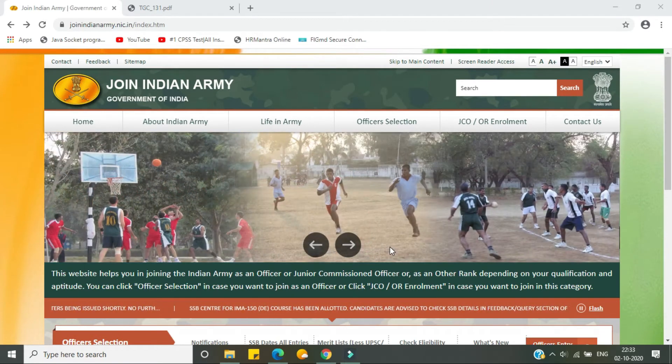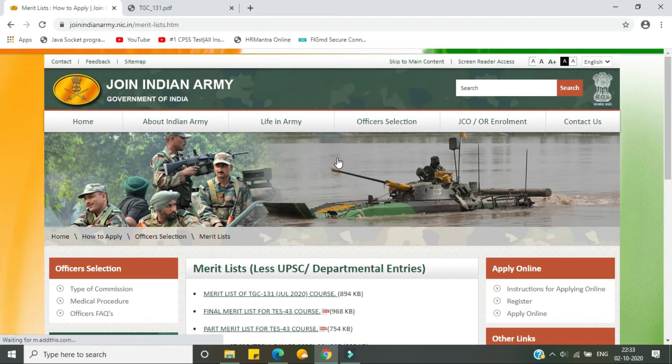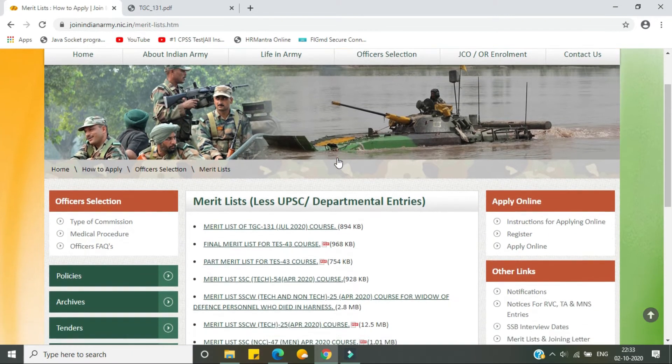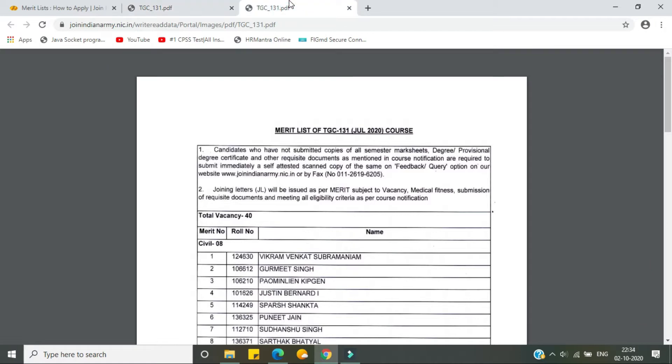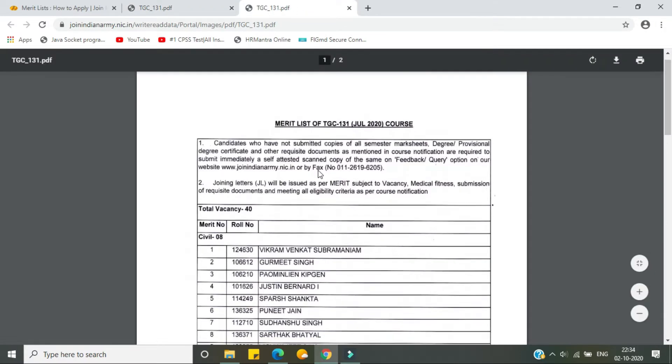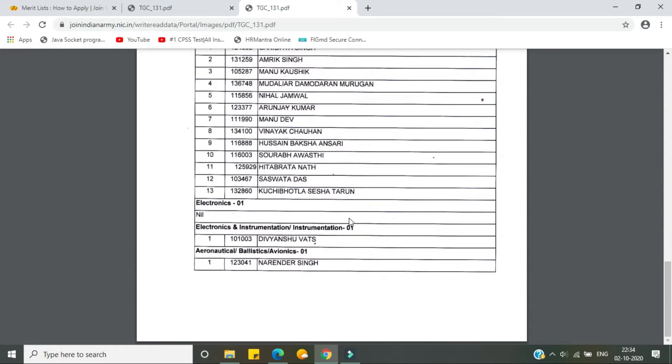For that purpose we have to visit the Join Indian Army website and come under the section of merit list. When we click on that we will be redirected to this web page, and on the first row — the topmost — we have to click it. I have already opened another tab for you to go through.